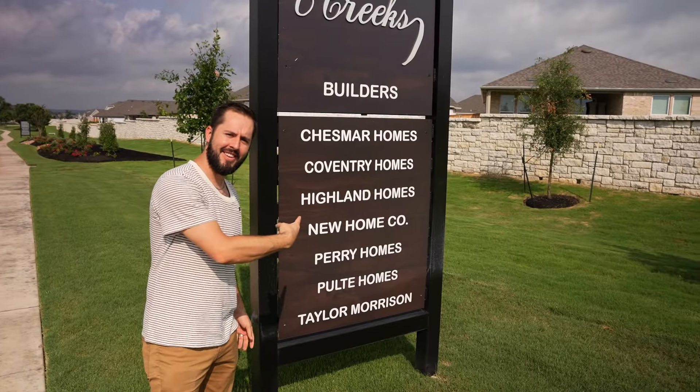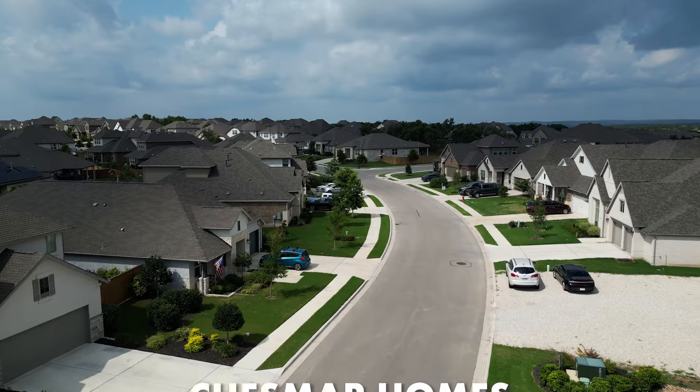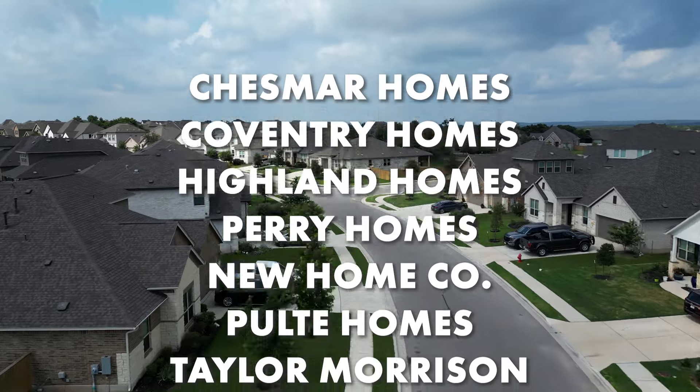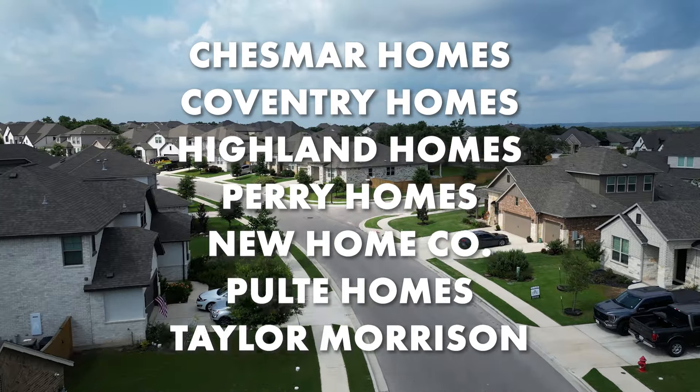Something you need to know about Six Creeks is there are a lot of different choices when it comes to builders. There are seven different builders here right now and they vary in price, square footage, and lot size. We have Chesmar, Coventry, Highland Homes, Perry Homes, as well as a new home company, Pulte, and Taylor Morrison.